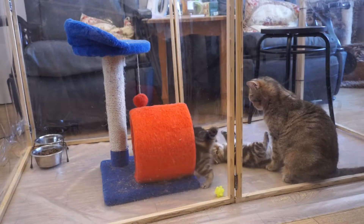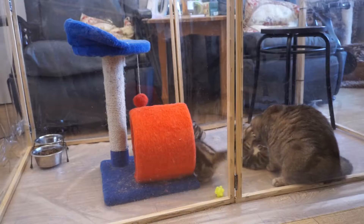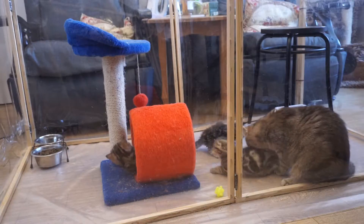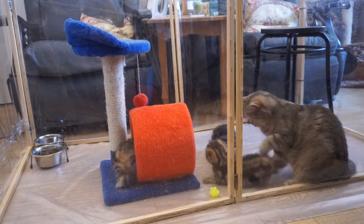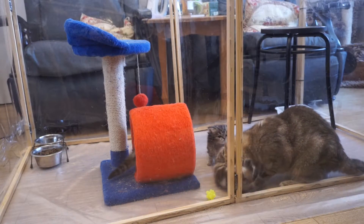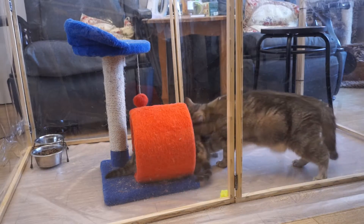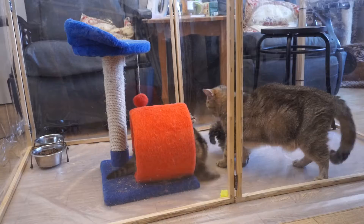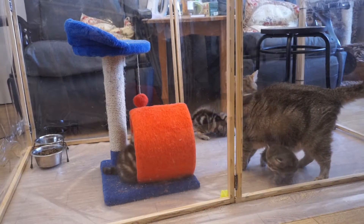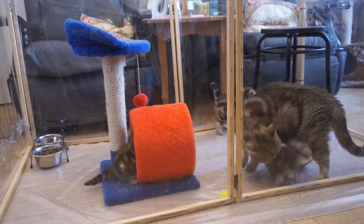Cat lovers often ask: what is the difference between British and Scottish cat breeds? Some people think they are the same breed. The main difference is British cats have straight ears and Scottish cats can have straight or folded ears. Some time ago these breeds were crossed, but now there is no point — it's even forbidden by cat fanciers clubs.